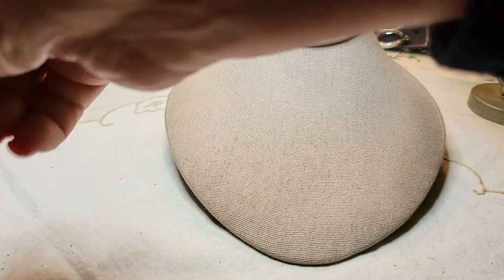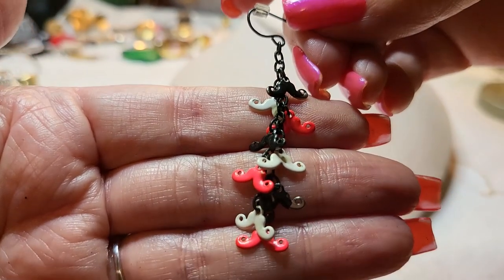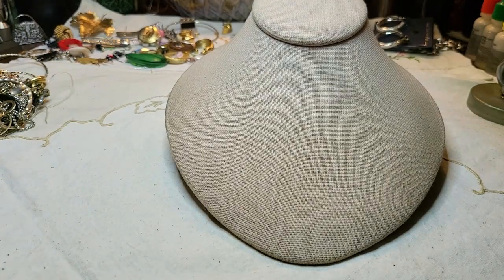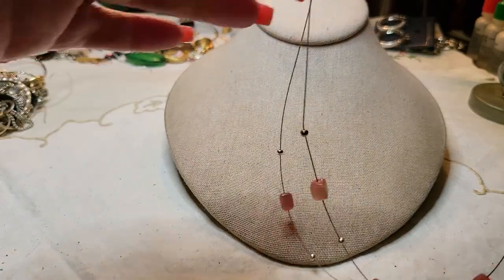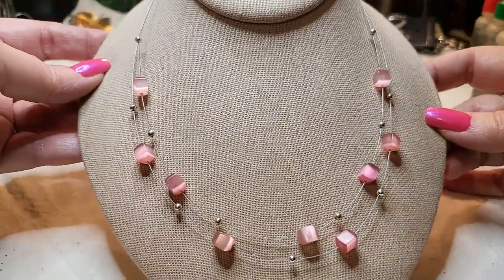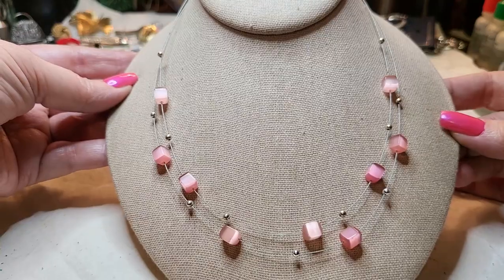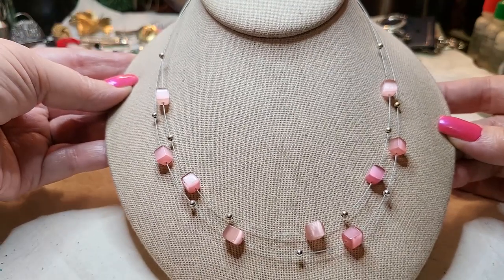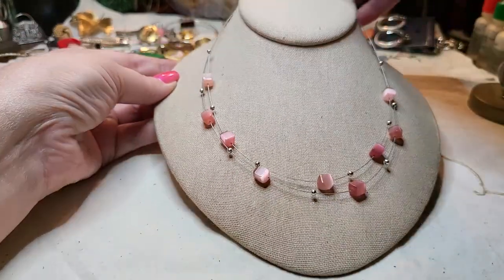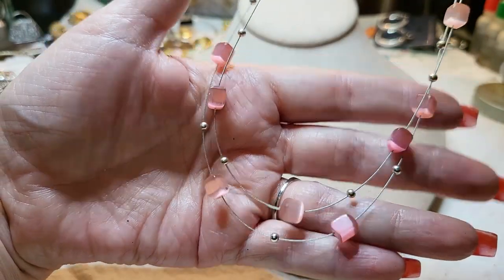We have another earring — little mustaches, pink and white and black. And we have a wire fishing wire necklace with cat eye cubes — that's cute! These necklaces are so cute. You just have to keep them separate from your other jewelry. I really like that one.